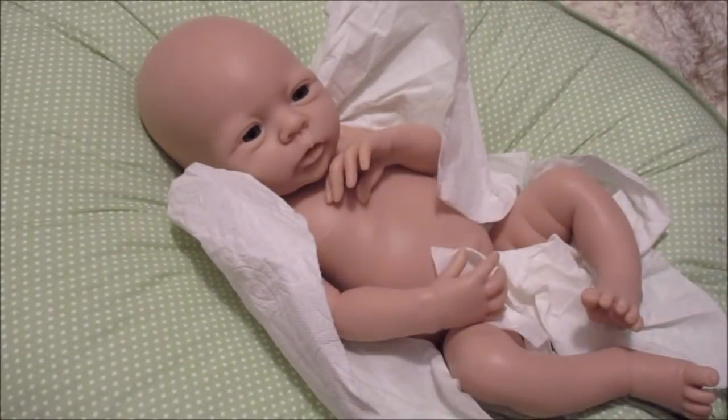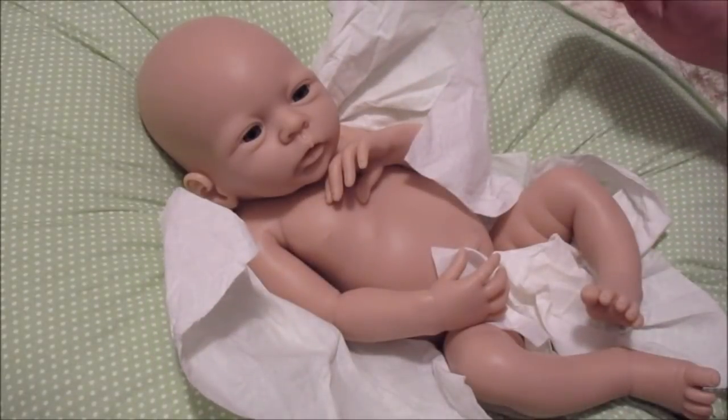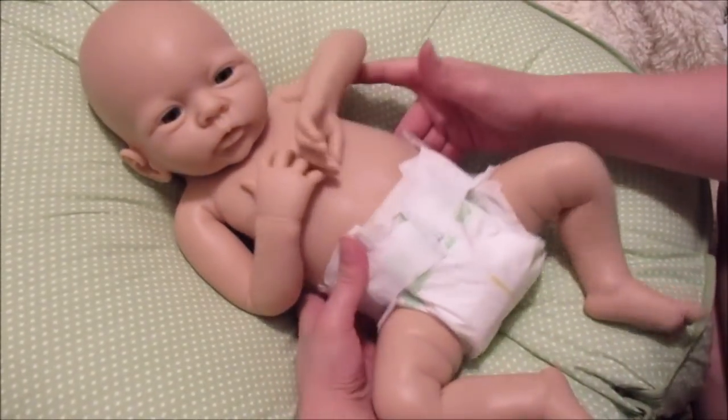I'm going to cut the camera and put a diaper on him. I'll show you his little backside — that's probably not a big deal — and then once he has his diaper on I'll turn the camera back on so you can see him a little better. Alright guys, here he is and he is wonderful!